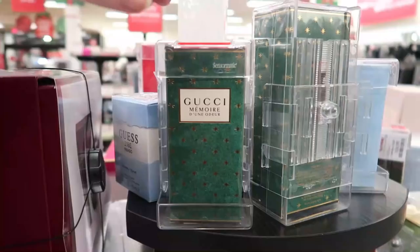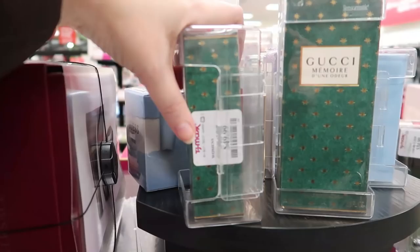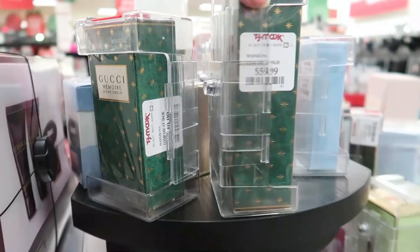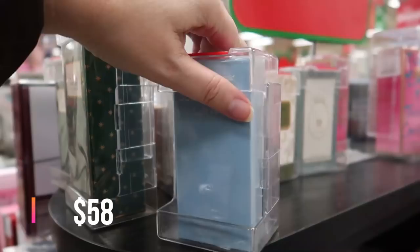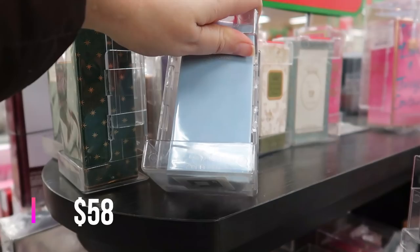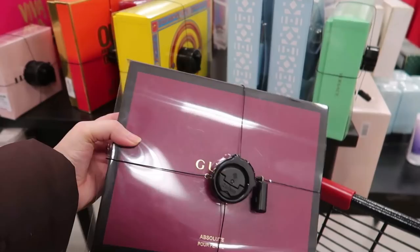Here are some individual perfumes. We have the Gucci Memoir — the little guy and the big guy. This big one is $49.99, and this one is $59.99. This is the Dolce & Gabbana Light Blue — super popular — going for $39.99. This is the eau de toilette, 0.84 fluid ounce. And Gucci Absolute for Women is $64.99.